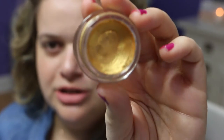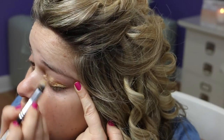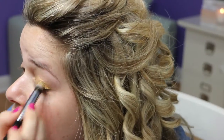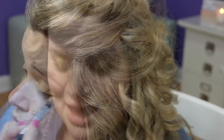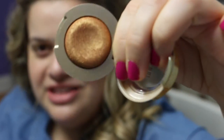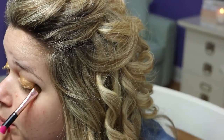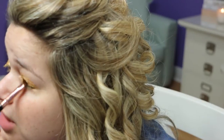Next I'm going to go in with my Maybelline Color Tattoo Metal in the shade Gold Rush, and apply it on my lid with a Sigma Pointed Precision brush. This is going to be a nice base for the shadow I'll use on top. Then I'm going in with the Milani Bella Eyes Gel Powder Eyeshadow in the shade Bella Gold, applying that with a Sigma E55 brush, patting that color over the Maybelline 24-hour cream eyeshadow I just applied.